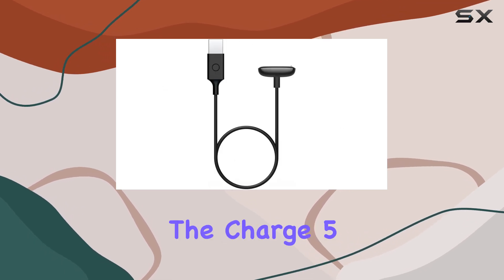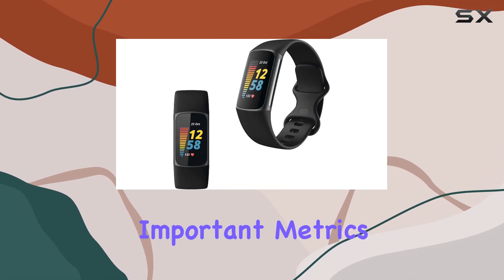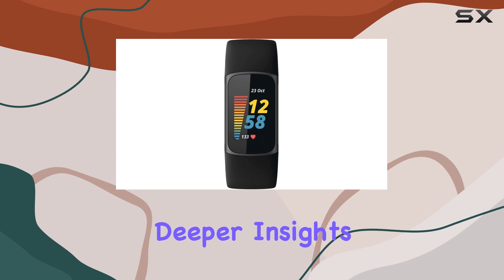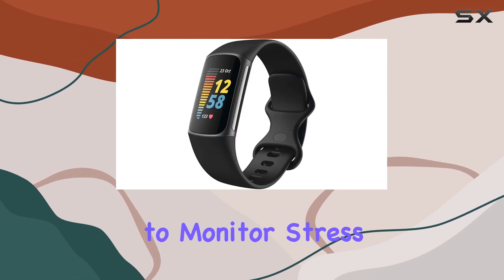Heart health is a priority with the Charge 5. It tracks your heart rate throughout the day, powering important metrics like calorie burn and resting heart rate. For deeper insights, it includes an ECG app and an EDA sensor to monitor stress levels.